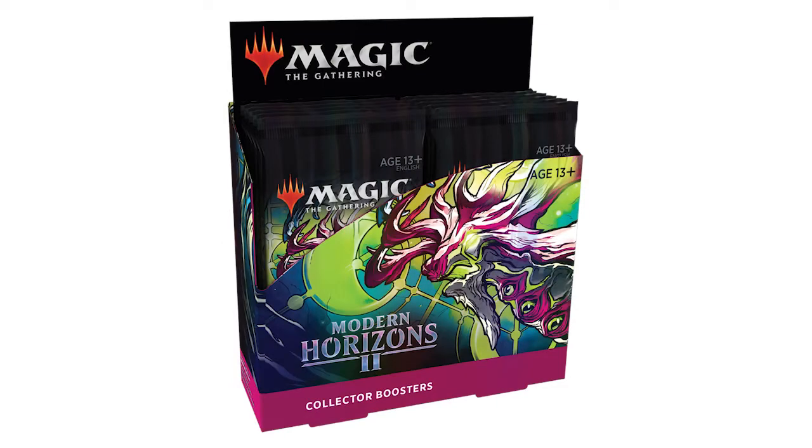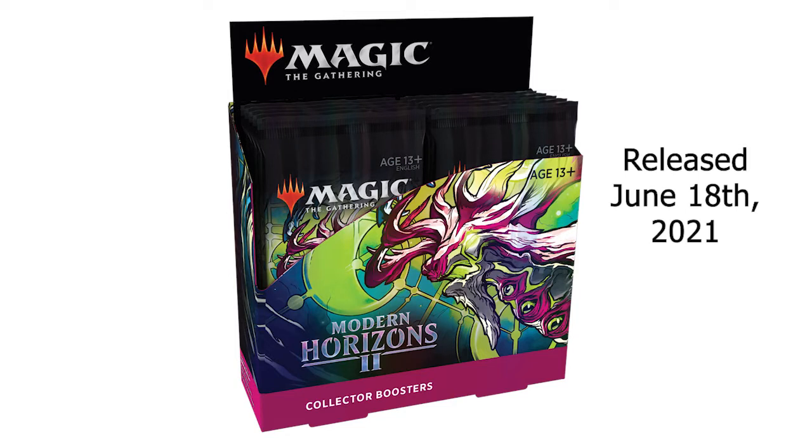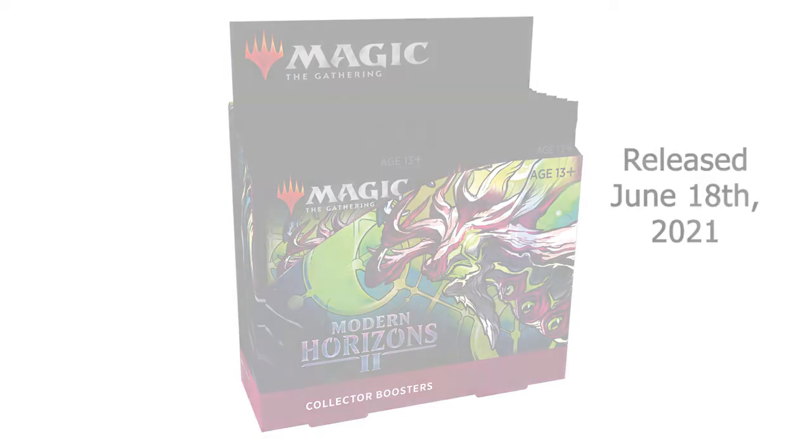First is Modern Horizons 2, which released June 18th, 2021. We are now at 7 months since this set's release. I looked online and read that the first Modern Horizons set was in print for about a year, and if Modern Horizons 2 follows a similar schedule, we might see more movement in the middle of this year.